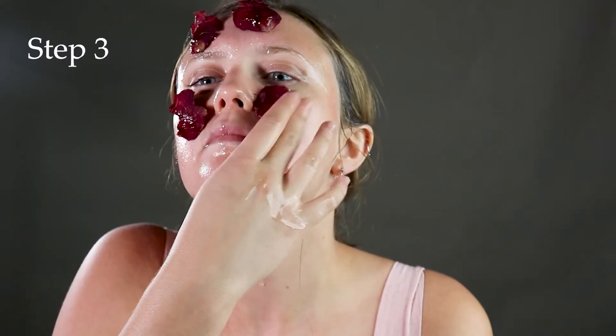Next, I lather my skin in a mask of coconut oil. After that, with the coconut oil still acting as a foundation, I apply dead rose petals to my skin. Now it's incredibly important that you use dead rose petals as opposed to live rose petals, because the fragrance in live rose petals can cause inflammation, especially in sensitive skin.